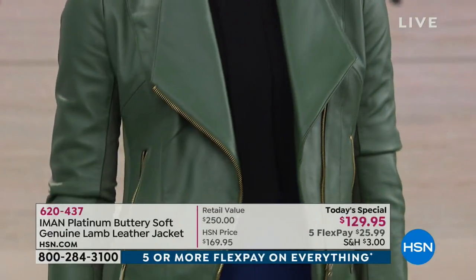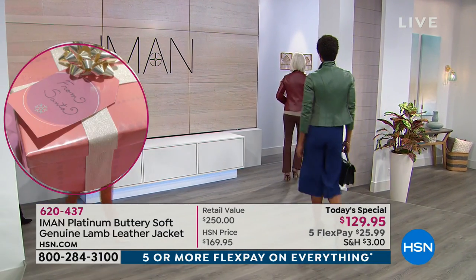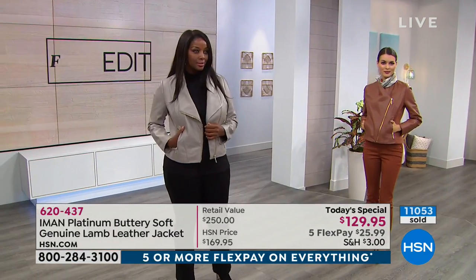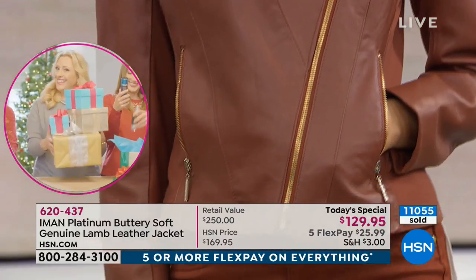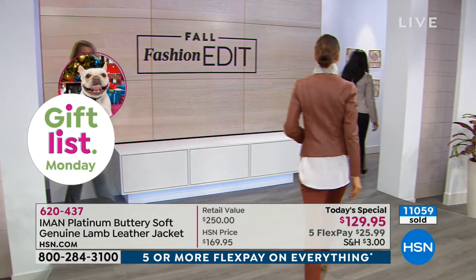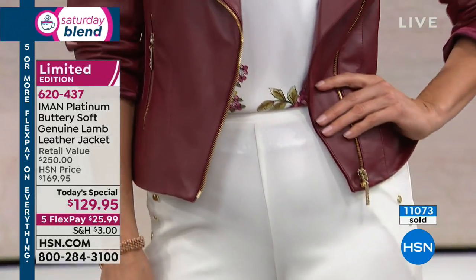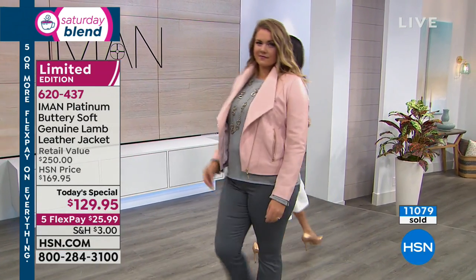Whether you're wearing it with culottes, denim, pencil skirts, maxis, or dresses — it works with everything. Look at these rich fall colors: the cognac, that gorgeous gray, the blush. These are chic, timeless colors. The cognac is one of the most popular right now. If you want the cognac, blush, or black, please make your choice quickly. Item number 620-437, just $25.99 to get your brand new 100% buttery soft lambskin jacket home.